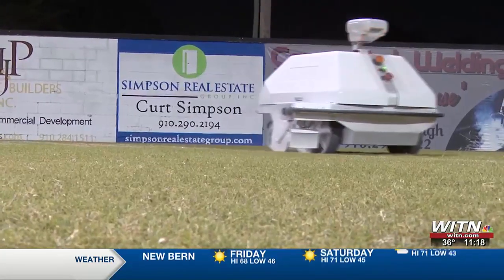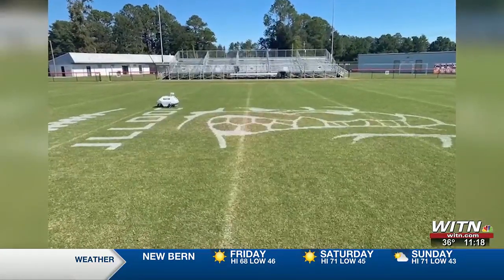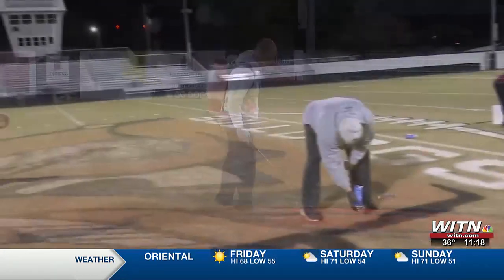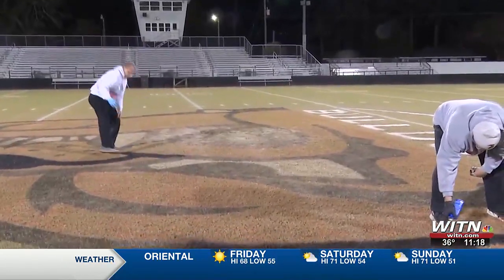The Turf Tank robots paint and outline every inch of the field, but Morgan, Blanton, and a few coaches from the bulldog coaching staff still have to fill in the logo by hand. So from now on, when you step foot into Legion Stadium and you're mesmerized at how beautiful the black and orange pop out, you must first remember — while Turf Tank has made things easier — we must never forget and pay homage to those who laid the groundwork well before technology came into the picture.